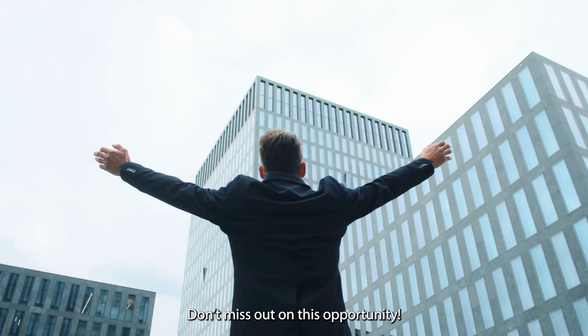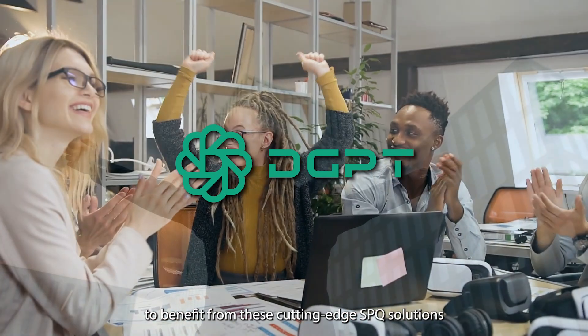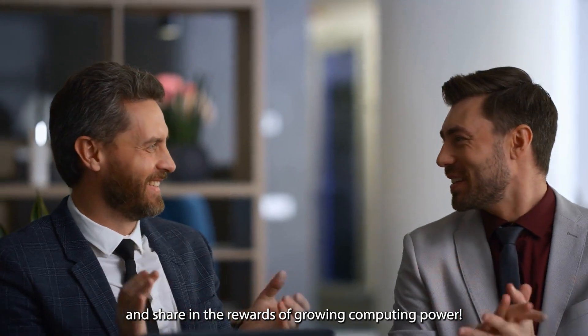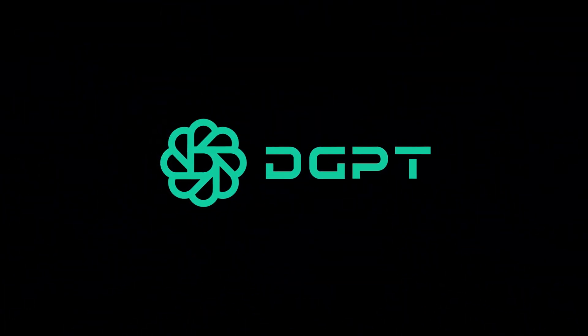Don't miss out on this opportunity. Join DGPT today and be among the first to benefit from these cutting-edge SPQ solutions. Stay ahead in the fast-paced world of artificial intelligence and share in the rewards of growing computing power. Thank you.